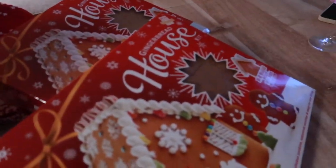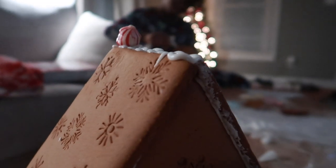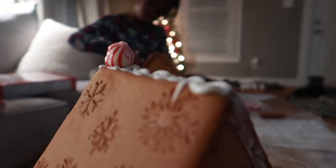Me and Jami are about to do some gingerbread houses — my camera is about to die but we're about to see who can make the best one. Y'all, we are struggling. Jami's over there, I'm mad. This is what we got so far, I'm about to start decorating now.